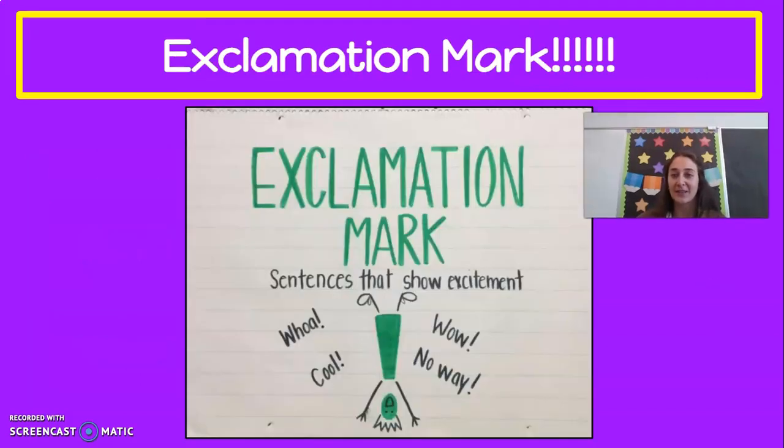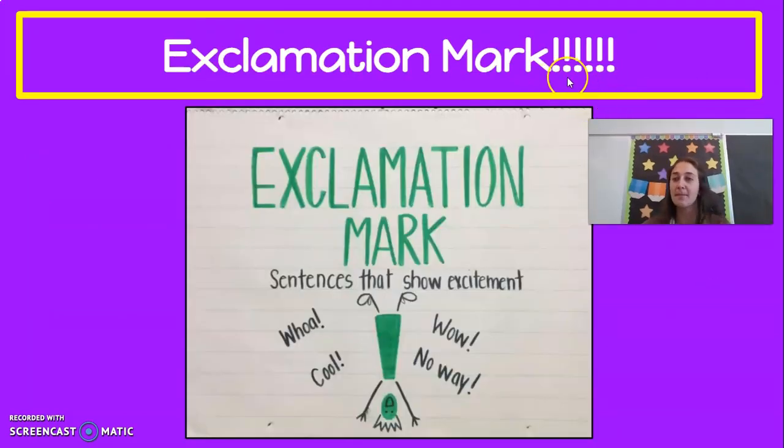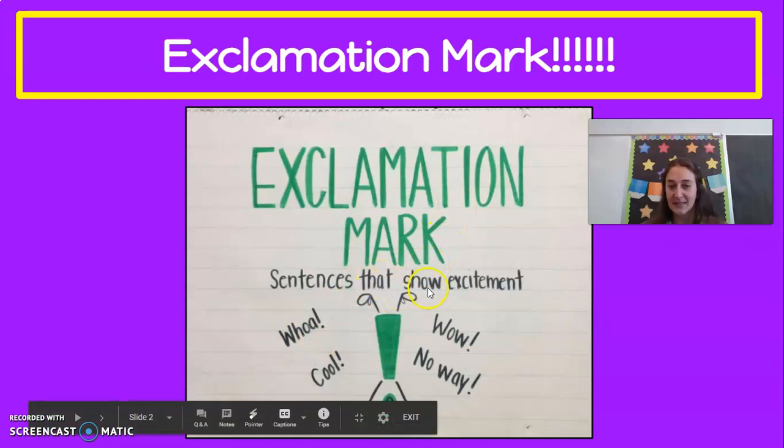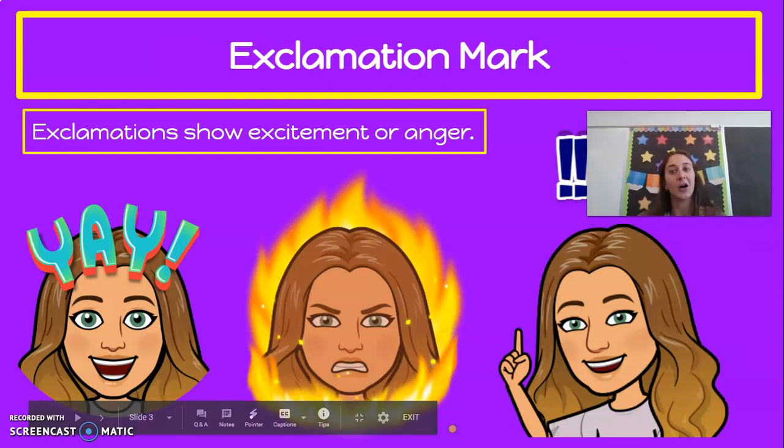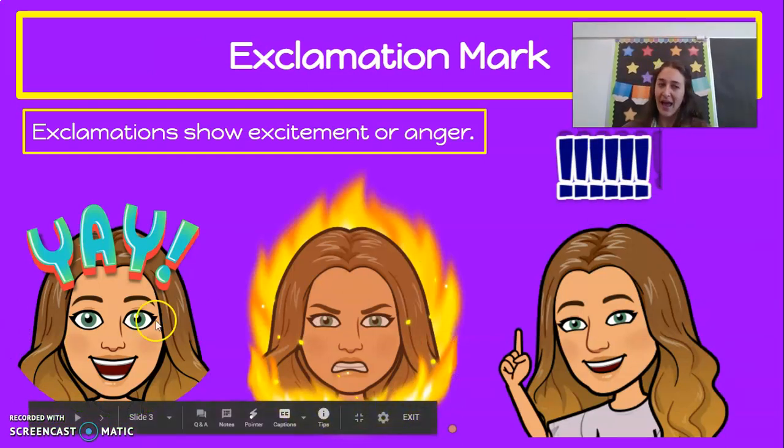So before we get started, let's review our exclamation marks. We have tons of them here. An exclamation mark is a sentence that can show excitement — like whoa, cool, wow, no way. But it can also show anger. So I have my happy self over here — yay, exclamation point — but I have my angry self as well that could use exclamation points.